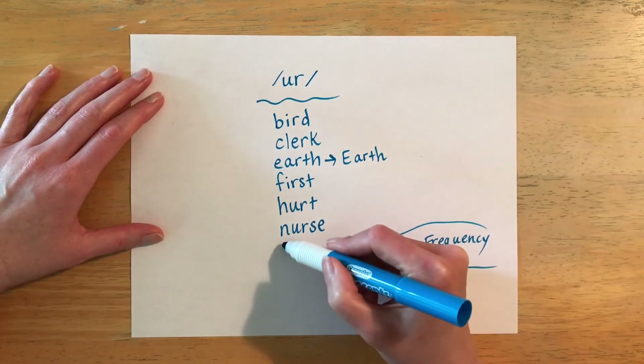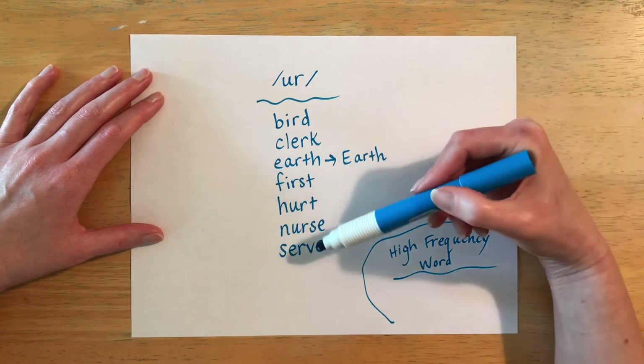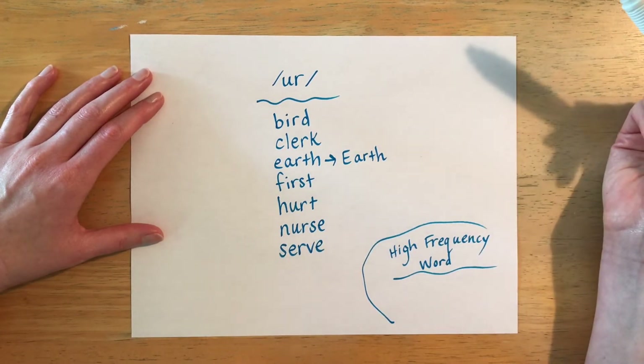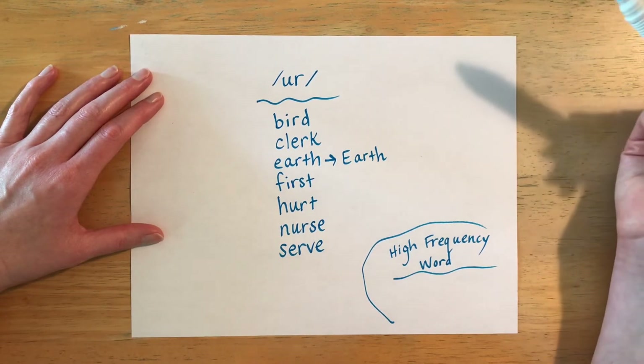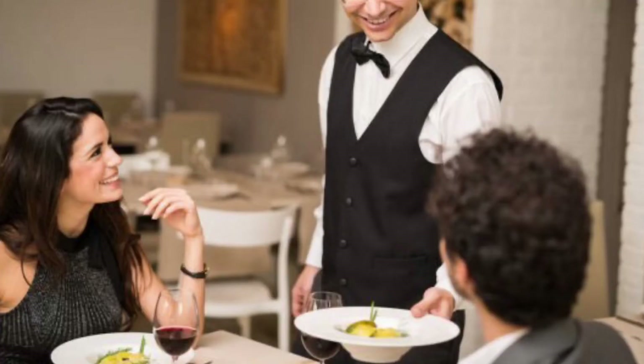The next word is spelled S-E-R-V-E and it is pronounced 'serve.' The word 'serve' is a verb. If you serve, that means you provide a service. The easiest example of this is a waiter or waitress in a restaurant — they serve you your food, they are providing a service.